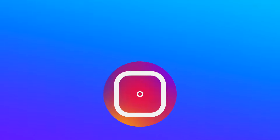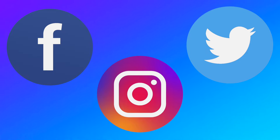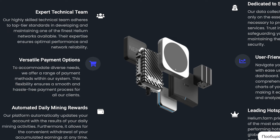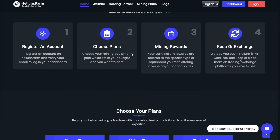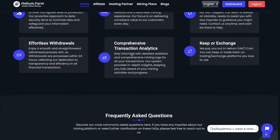For even more interesting information, subscribe to social networks — you'll find many new and interesting things there. Helium.farm is a great project implementing important ideas; it will help you secure a good income and enter the world of the future. I definitely recommend studying it personally. All necessary links you'll find in the description below the video. Thank you all for watching and see you again!